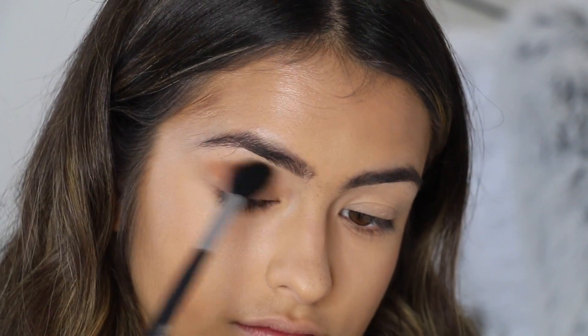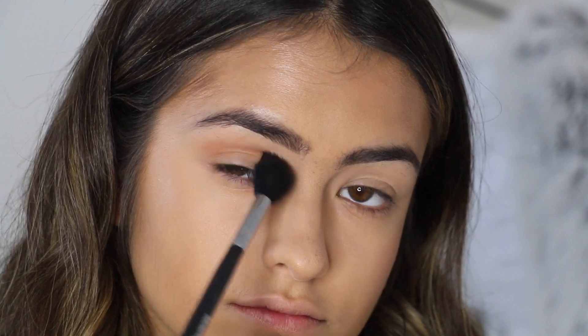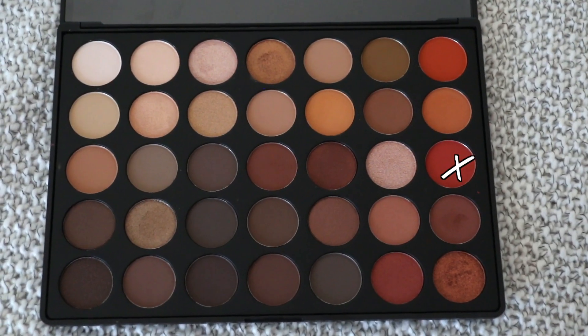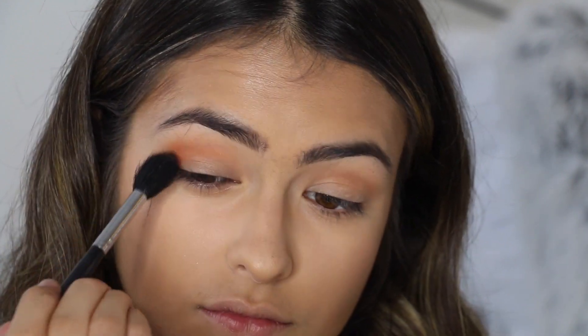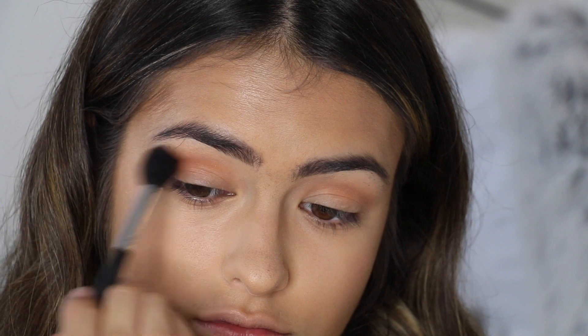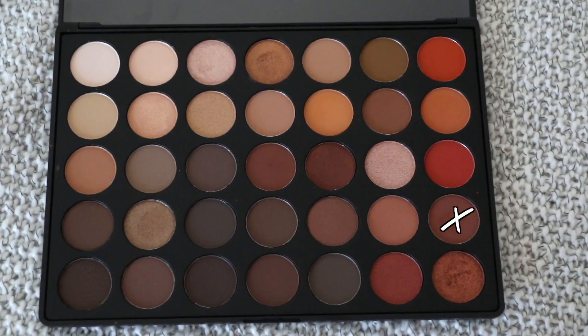Now I'm going in with my Morphe palette and applying a light brown with orange undertones with a blending brush onto my crease. This is going to serve as a base for my shadow because I am using a lot of orange shadows. Next I'm going in with a deeper orange, again with my blending brush and blending that out. I want that as my base as well because this is more of an orange smoky eye.